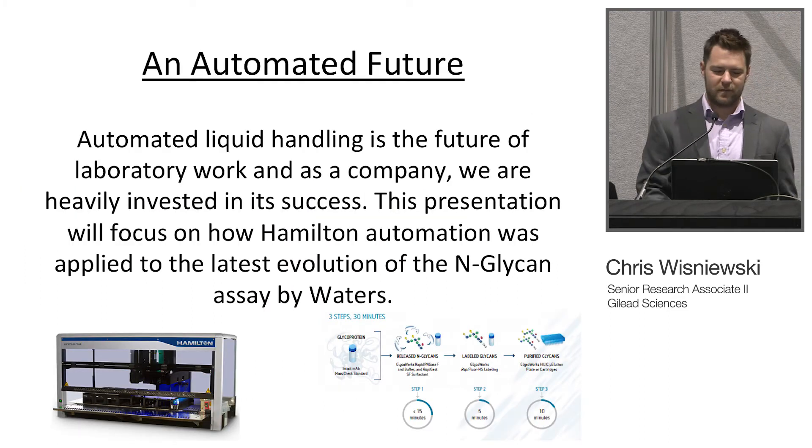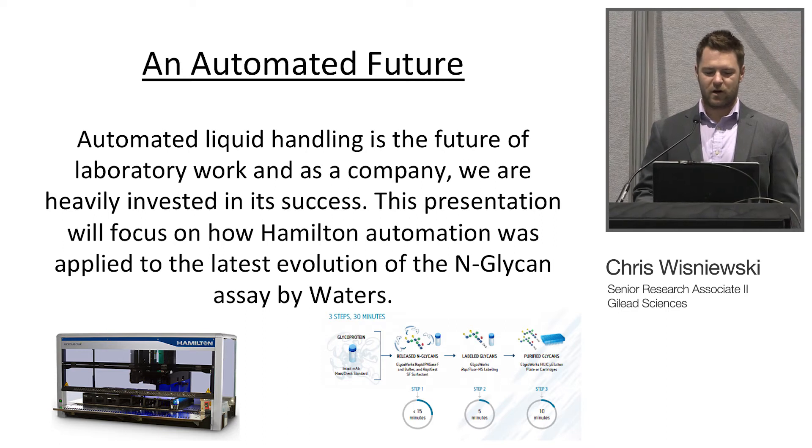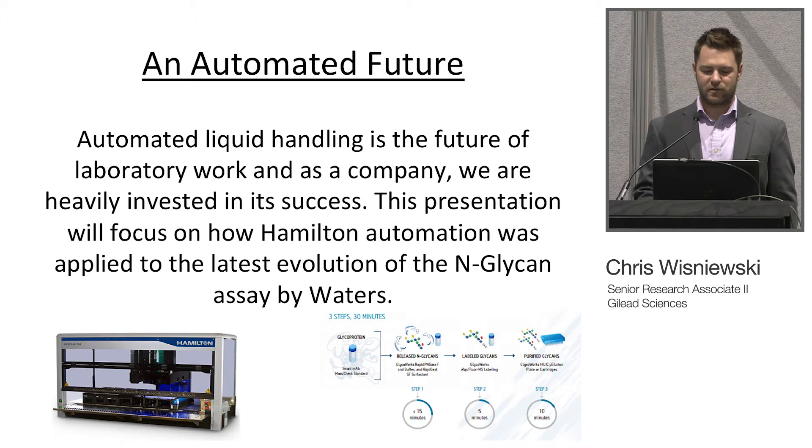An automated future. Automated liquid handling is the future of laboratory work — as a company we're heavily invested in its success. This presentation will focus on how Hamilton automation was applied to the latest evolution of the nGlycan system by Waters.